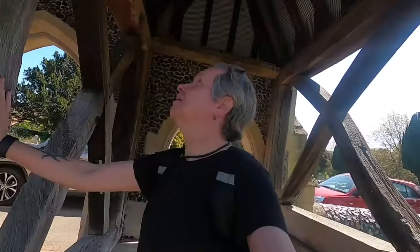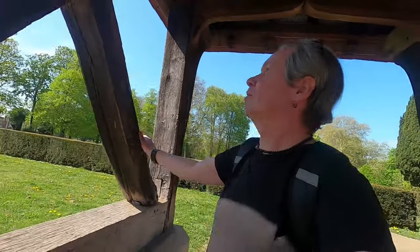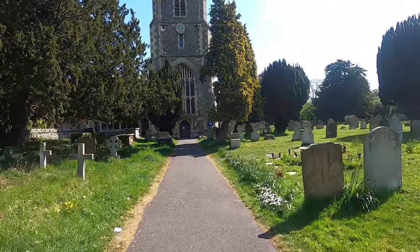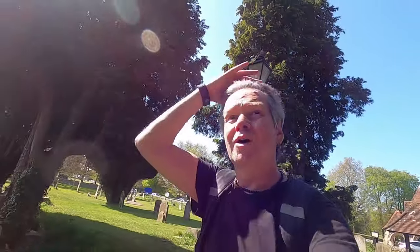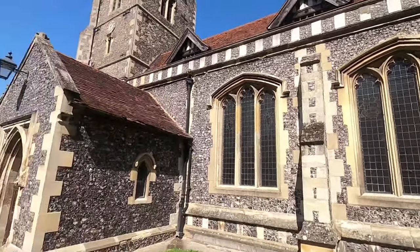Love these old wooden beams, which are probably much older than the actual structure — they could even have come off an old ship, which is what a lot of beams were for. St Mary's was mentioned in the Domesday Book, 1086, although there was a church on the site before the Norman Conquest, so we're going back to Saxon times. There could have been a site of worship much earlier than that — going back to Neolithic times. Why are religious sites built where they are?